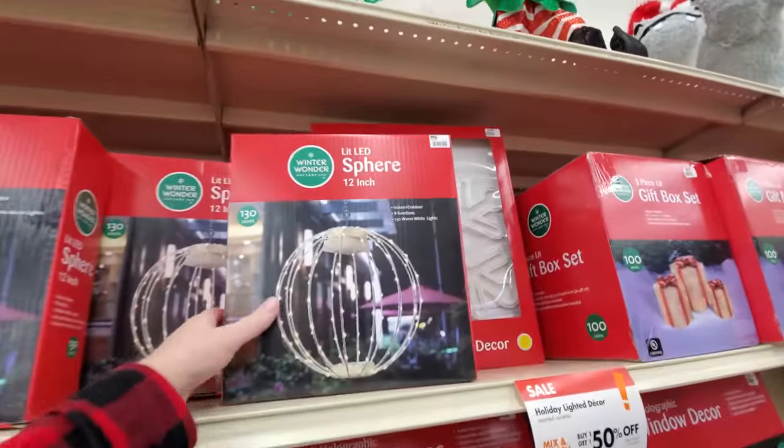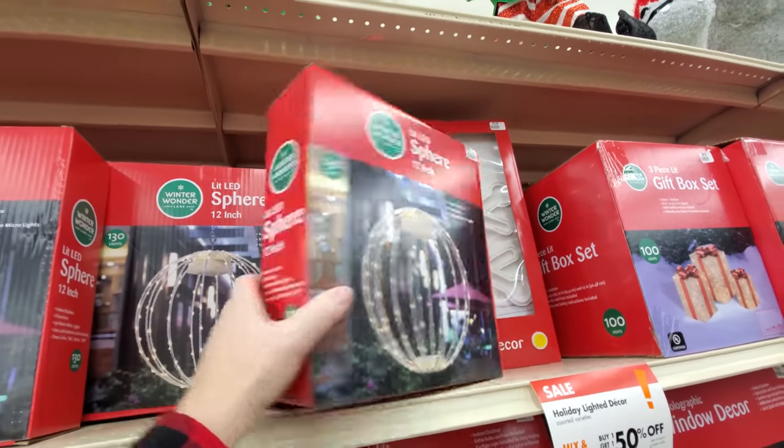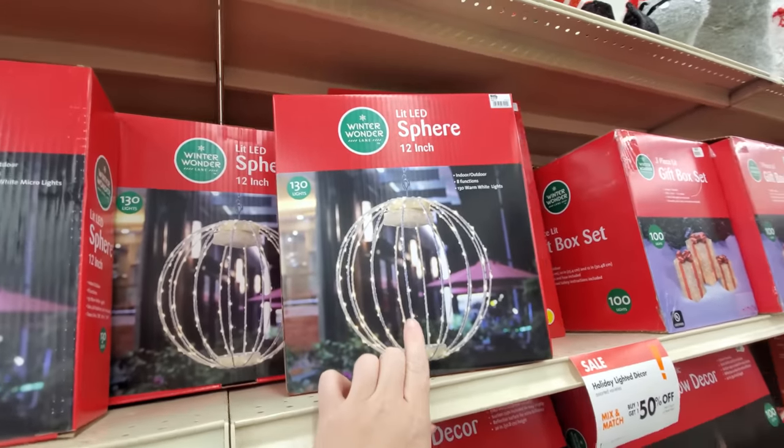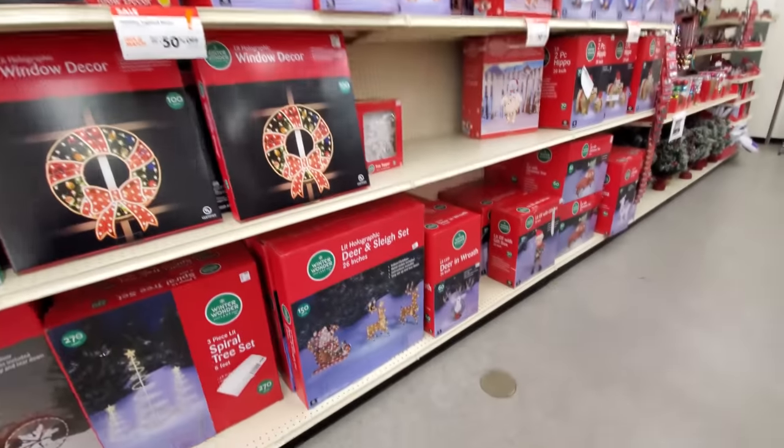Seeing this right here — a LED sphere. If I call it LED, people call me out on it for some reason. But seeing this and the word sphere immediately reminds me of Drake and Josh when they had the game sphere.